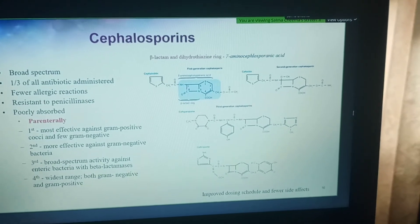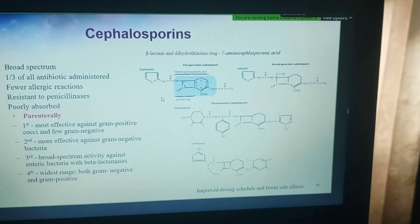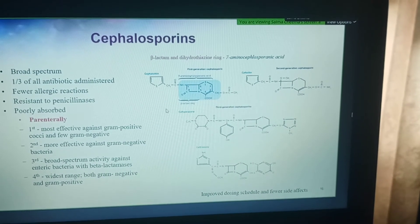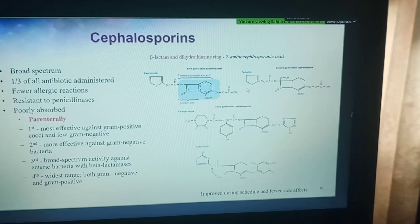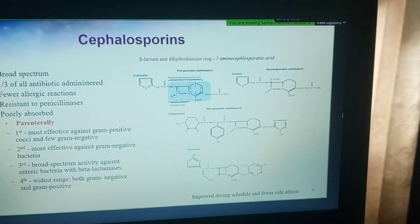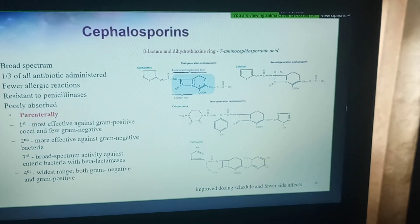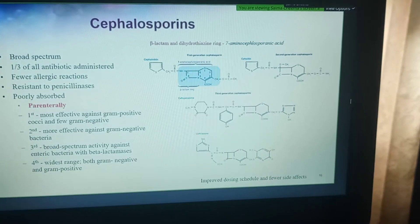These drugs have been modified by changing their R-groups to provide stability. The good thing about cephalosporins is that they don't just have one R-group — they can have two R-groups. So much more modification can be done to protect the drug, increase its stability, and reduce its toxicity than with penicillins, where you had only a single R-group to work with.